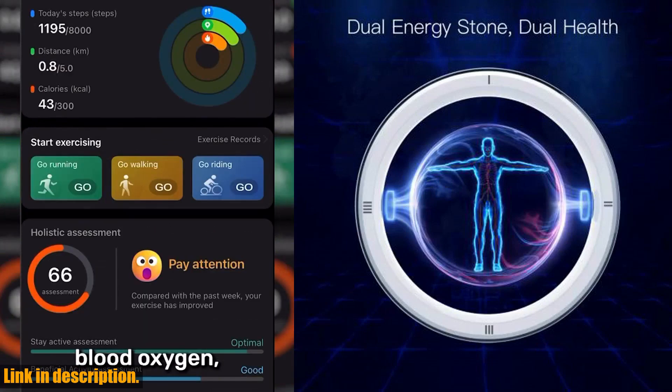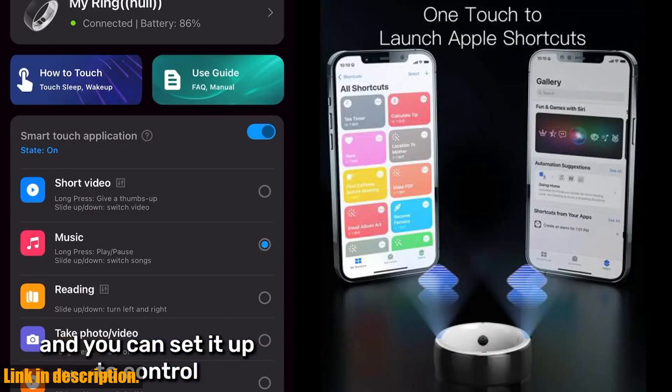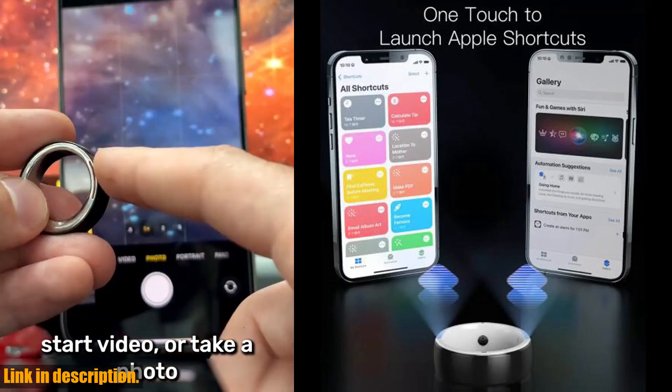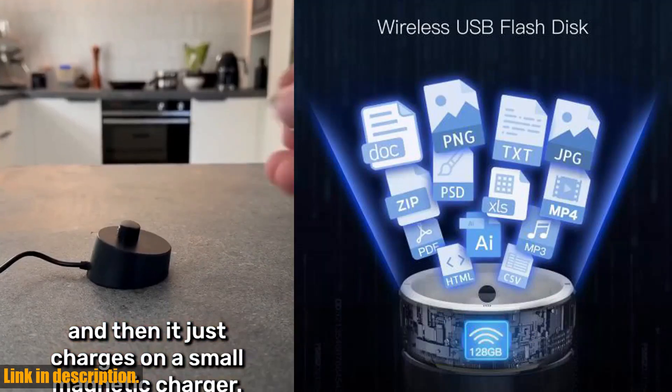The Jakom R5 also has health benefits, thanks to dual energy stones that can help improve your body's EMFs. This can lead to better balance, strength, and overall well-being. Plus, it's lightweight, waterproof, and makes for the perfect gift for your loved ones.